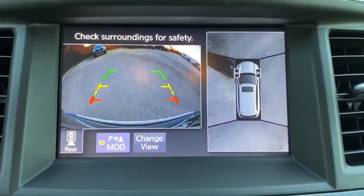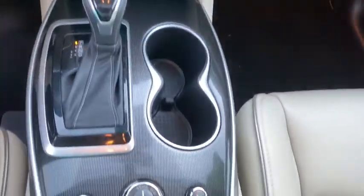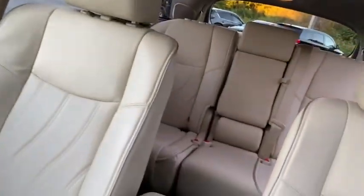Traction control, stability control, anti-lock braking system, leather-wrapped steering wheel, Bluetooth, power steering, adjustable steering wheel, four-wheel disc brakes, keyless start, auto-dimming rear-view mirror, cruise control, floor mats, aluminum wheels.